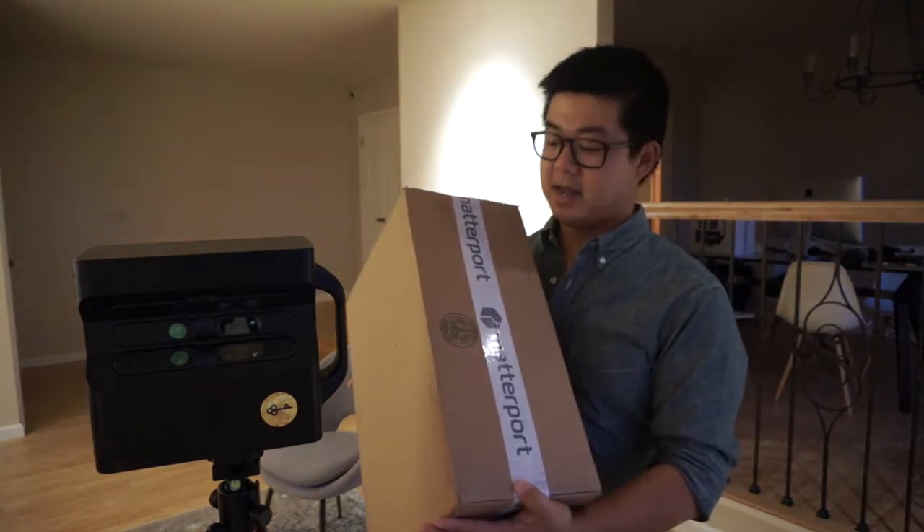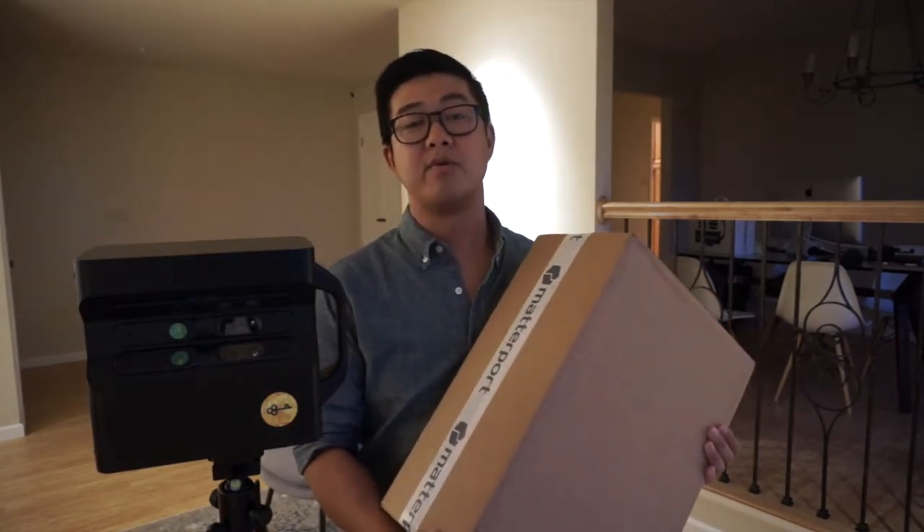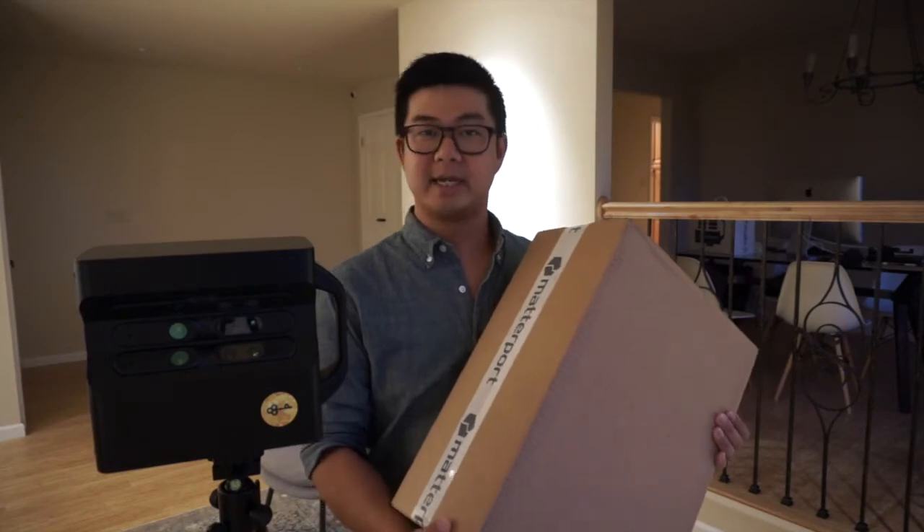Today is exciting because Matterport sent us this — if it is what I expect it is, this is Matterport's newest product, the Matterport Pro 2. So without any further ado, let's get into it.